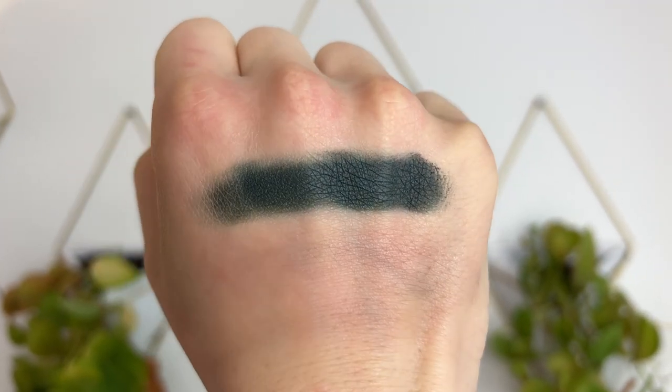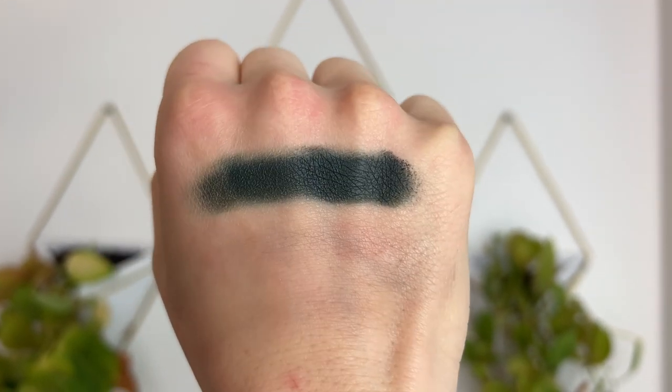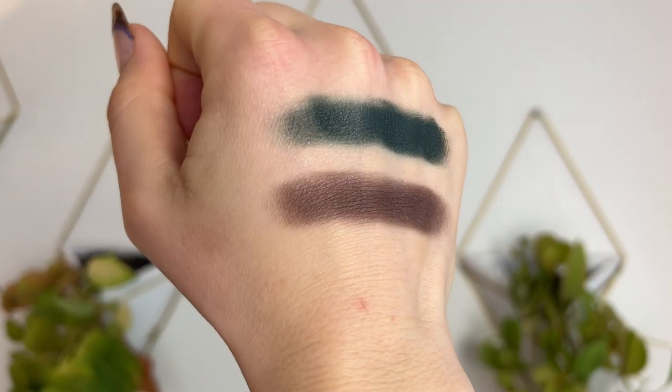I'm going to quickly run through the formulas, show you swatches, and slight comparisons. Starting with the mattes — there are two matte formulas: 'Seamless Matte' and 'Velvet.' Seamless Matte is like a traditional powdery matte except with just a touch of pearl to add luminosity, designed to be very smoothing and easy to blend on the eye.